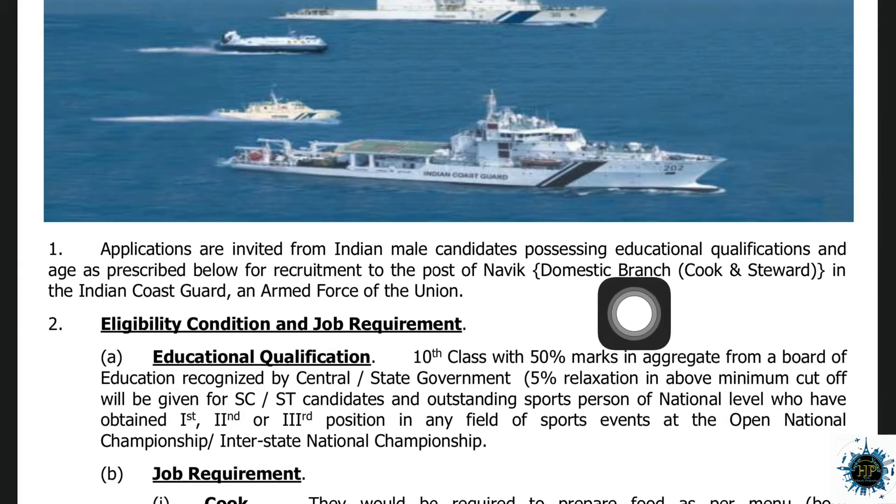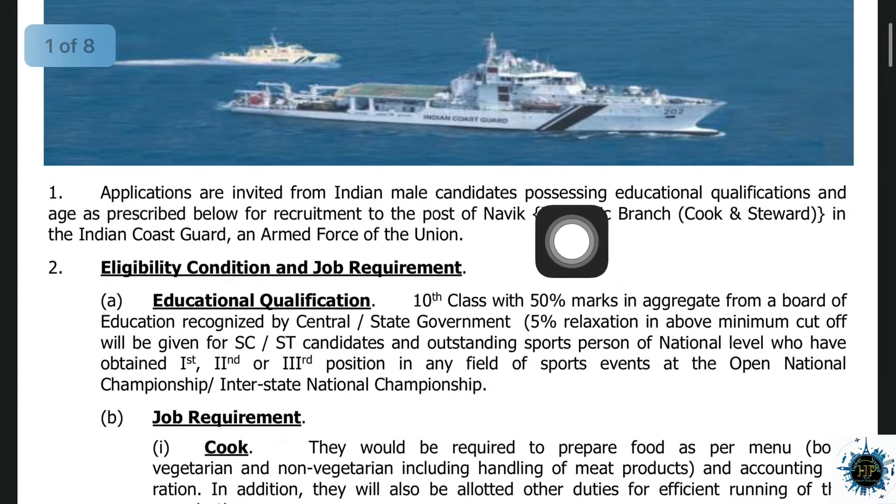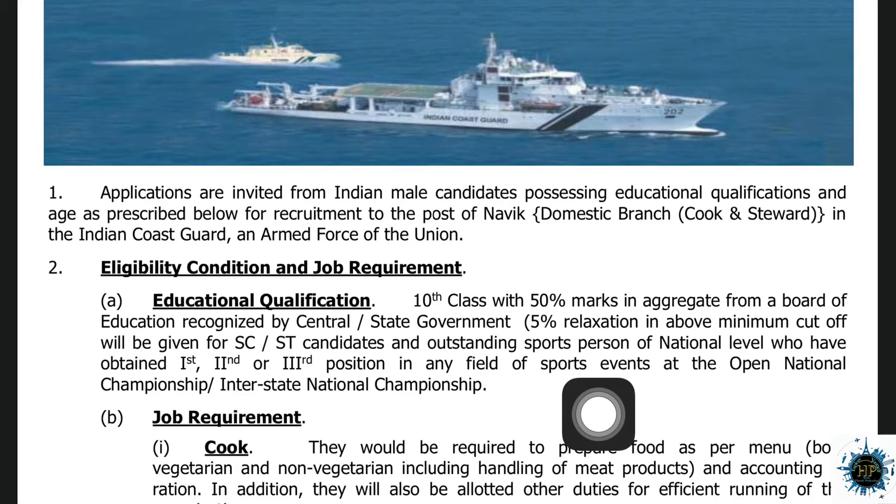The domestic branch is called the Indian Coast Guard, and this is for male candidates. The eligibility criteria for the education qualification is 10th pass with CELC and 50% marks. If you meet this, then you can apply.